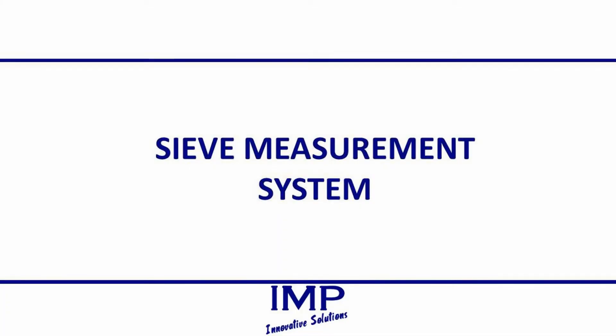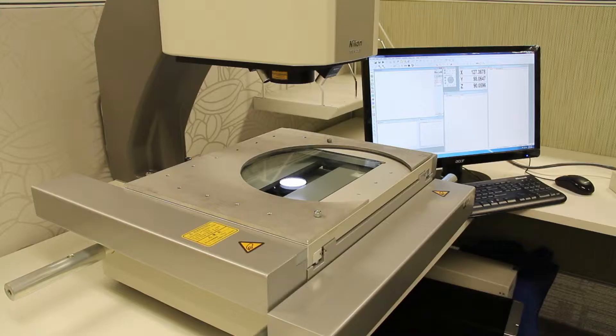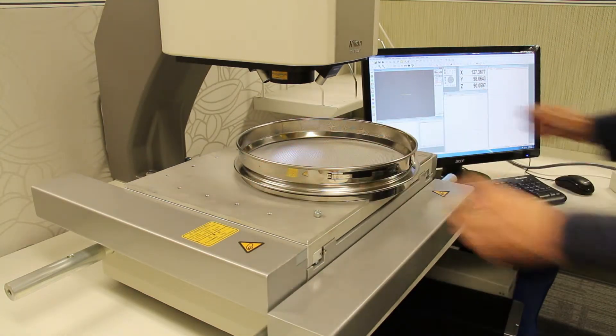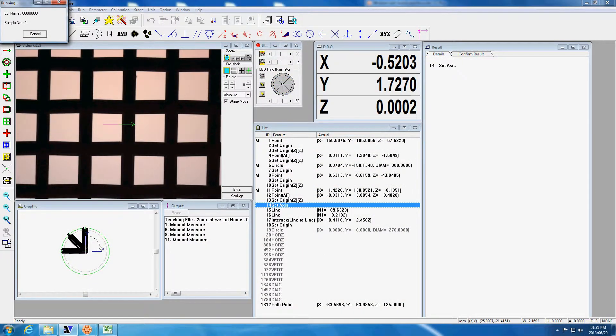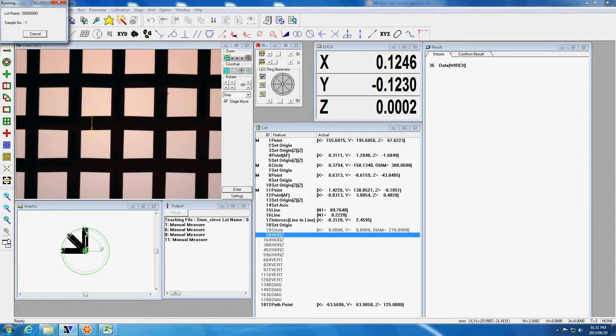IMP presents the newest innovation in measurement and certification: the IMP Automated Sieve Measurement System. Employing sophisticated optical technology, the system ensures that sieves comply with the relevant testing standards, which is particularly useful for the recertification of existing sieves and allows for their lifetime to be greatly extended.